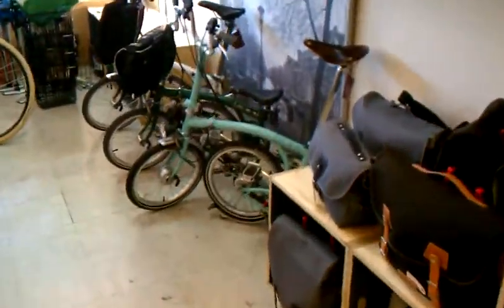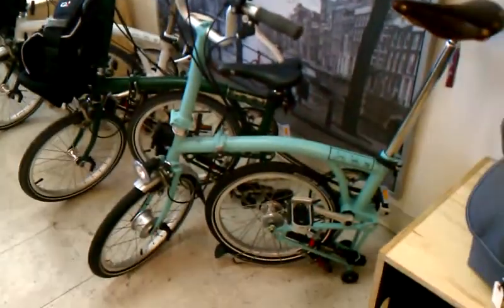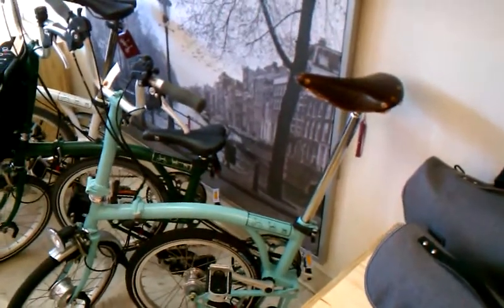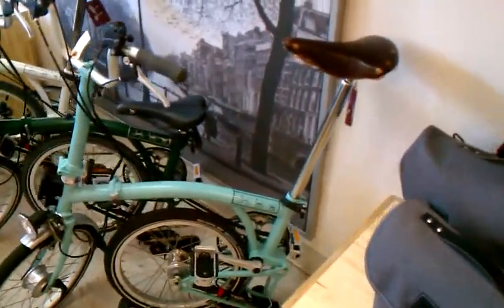There's our little Brompton collection. For those of you who've been emailing and asking about these, the bikes we have in stock right now range in price from about $1,100 up to the more expensive one — the little Turkish green one — at $1,569. That's because it's got a dynamo hub, Schwalbe Marathon tires, and a nice Brooks Select saddle.